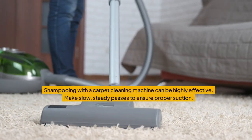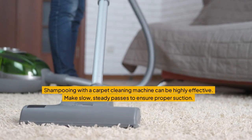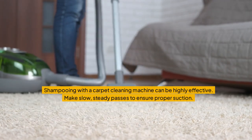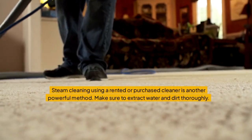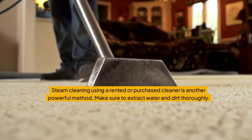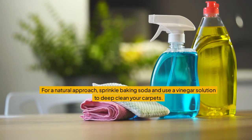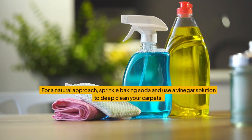Shampooing with a carpet cleaning machine can be highly effective — make slow, steady passes to ensure proper suction. Steam cleaning using a rented or purchased cleaner is another powerful method; make sure to extract water and dirt thoroughly. For a natural approach, sprinkle baking soda and use a vinegar solution to deep clean your carpets.